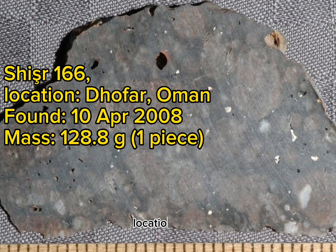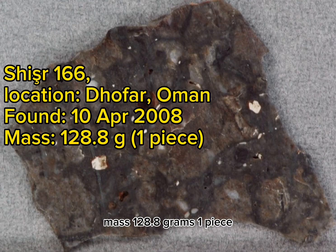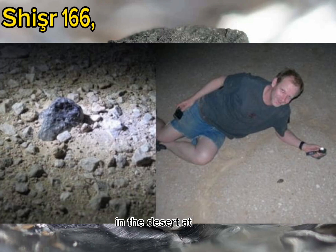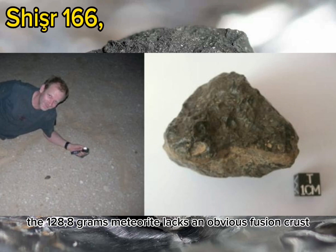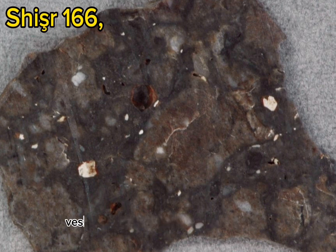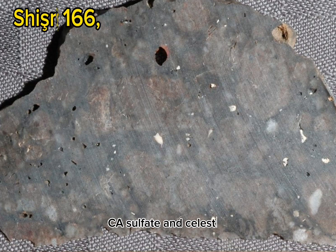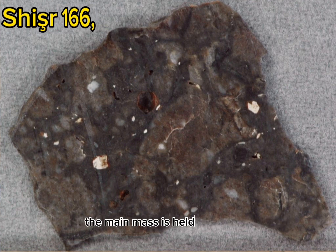Shişr 166. Location: Zufar, Oman. Found: 10 April 2008. Mass: 128.8 grams, one piece. Classification: Lunar Feldspathic Melt Breccia. History: One stone was found by Luke Le Ben in the desert at night. Physical characteristics: The 128.8 gram meteorite lacks an obvious fusion crust. The interior consists of a gray, vesicular melt matrix (vesicles up to 1.2 mm) with rounded clasts stained red by hematite. Many vesicles are filled with terrestrial alteration products including calcite, Ca-sulfate, and celestite. 20.1 grams are on deposit at WUSL; the main mass is held by Le Ben.